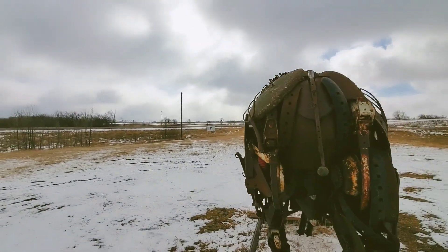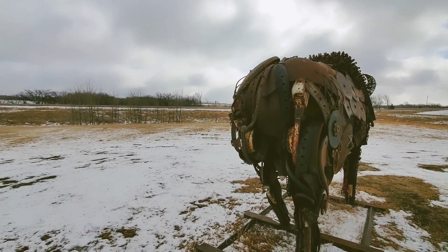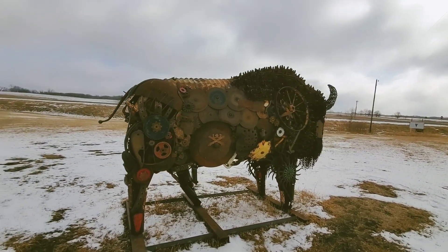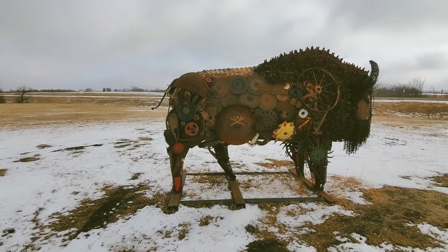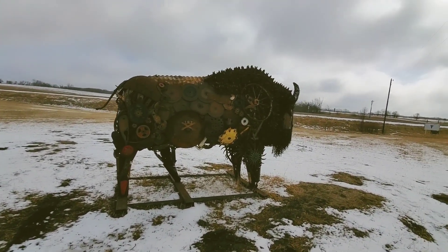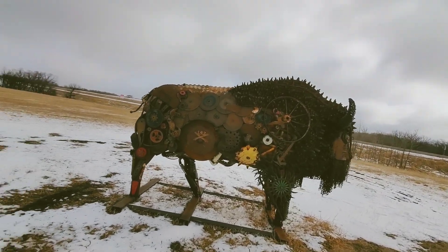I hope you guys can hear me — there's a little bit of wind. It's in a pretty rural area.